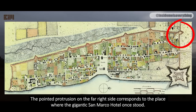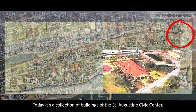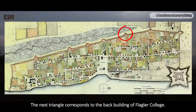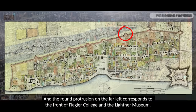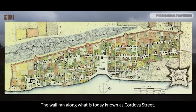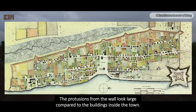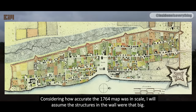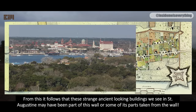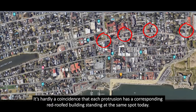Each of the protrusions on the wall corresponds to the location of a significant ancient-looking structure. The pointed protrusion on the far right side corresponds to the place where the gigantic San Marco Hotel once stood — today it's a collection of buildings of the St. Augustine Civic Center. The triangle to the left corresponds to the exact location of the allegedly Flagler-built Methodist Church. The next triangle corresponds to the back building of Flagler College. The round protrusion on the far left corresponds to the front of Flagler College and the Leitner Museum.